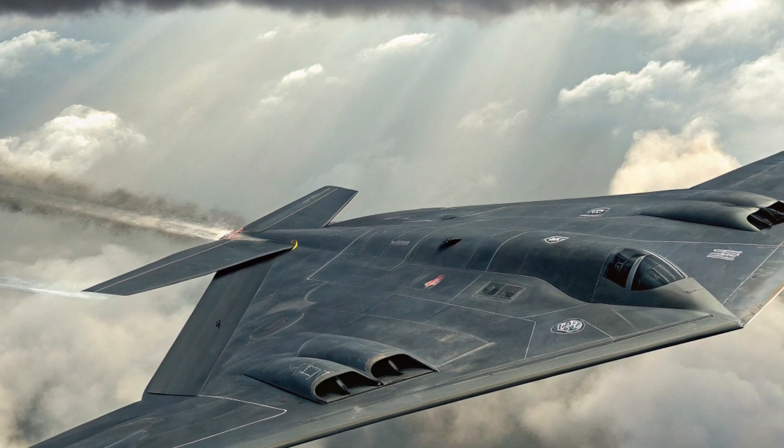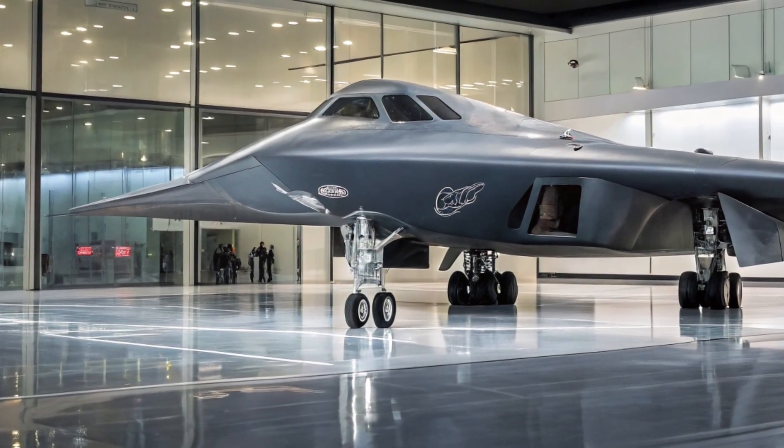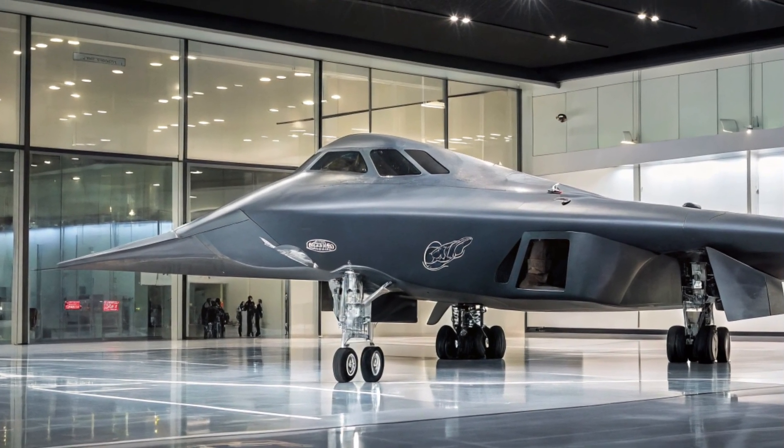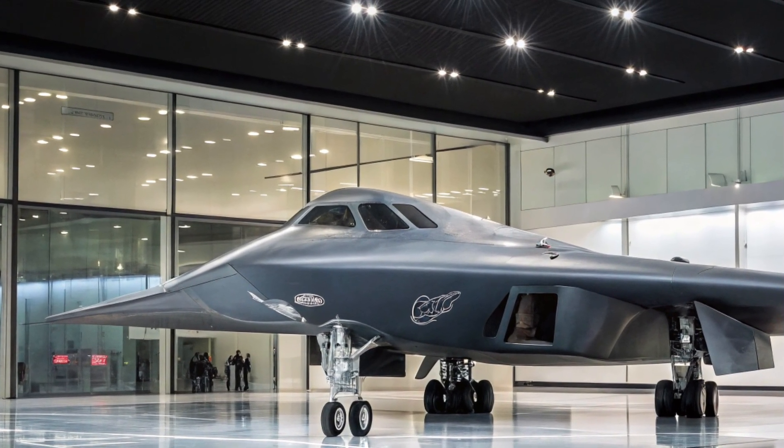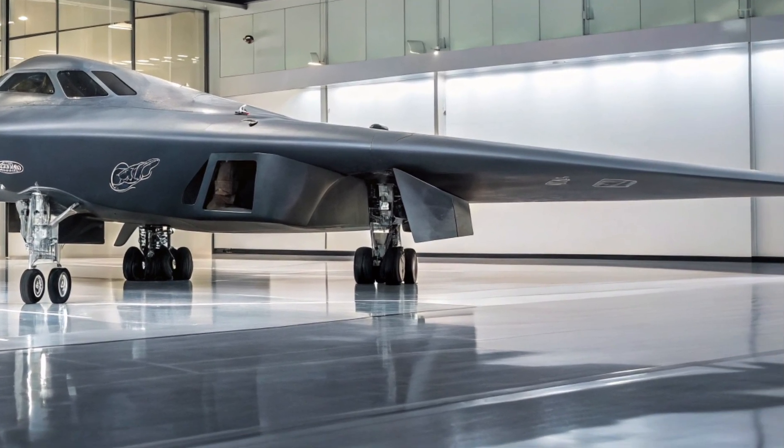This allows the B-2 to strike from standoff distances while maintaining stealth integrity. These weapons are networked with satellite and drone reconnaissance, ensuring rapid and precise targeting.